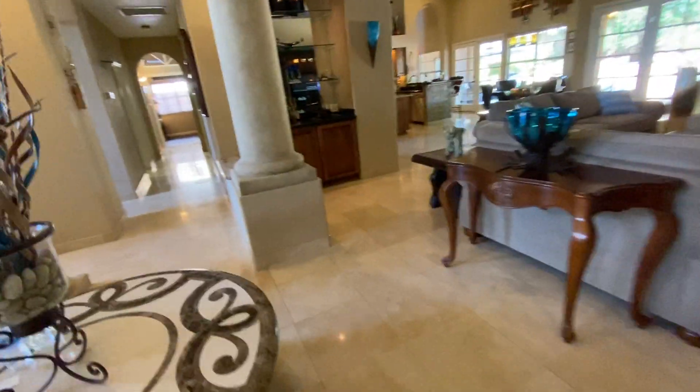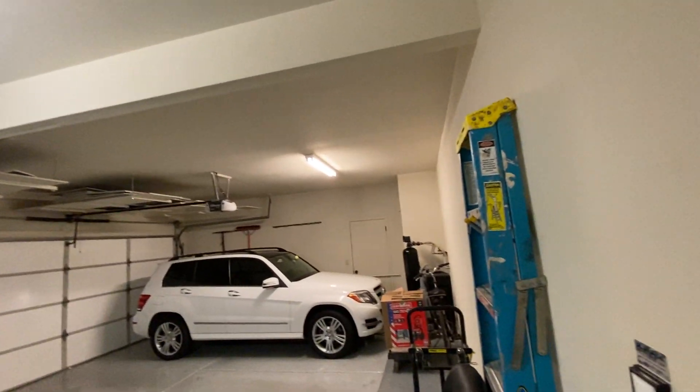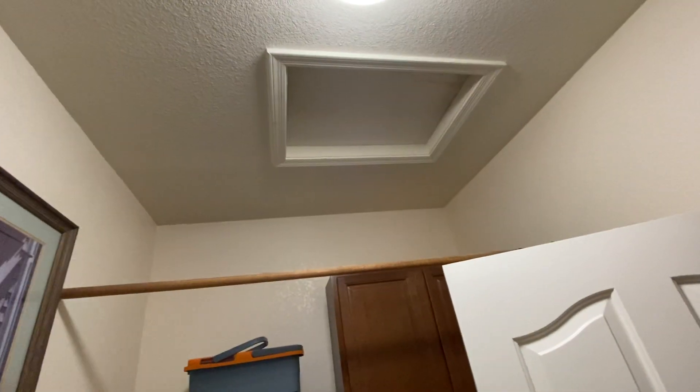There's no attic access in the master closet since it's vaulted. There is an attic access in the master bathroom's water closet. The house is mostly vaulted, so attic access points are limited. There's no attic access in the garage either — actually, looking further, there's one in the laundry room. So there are two attic access points: one in the laundry room and one in the master water closet.